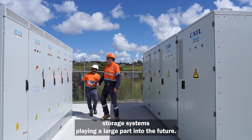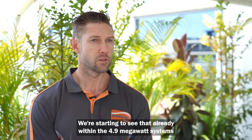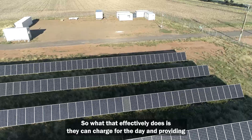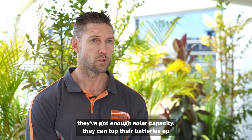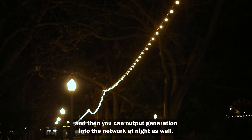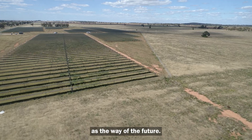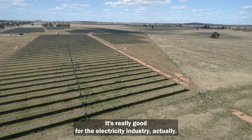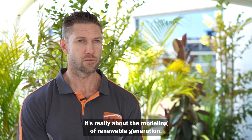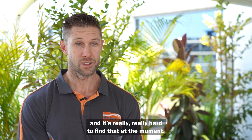I definitely see battery energy storage systems playing a large part in the future. We're already seeing that within the 4.9 megawatt systems — they're terming them hybrids. What that effectively does is they can charge during the day and, provided they've got enough solar capacity, top their batteries up and output generation into the network at night as well. If you want to be involved as an electrical engineer, it's really about the modelling of renewable generation — that's where the skill set is, and it's really hard to find at the moment.